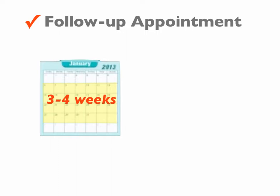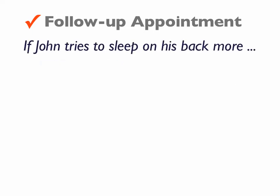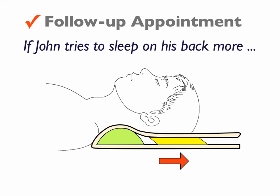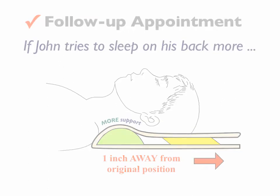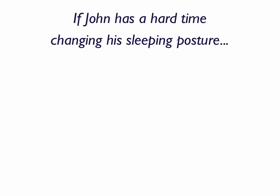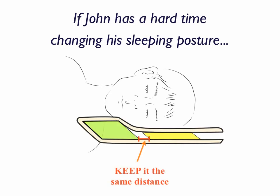During his follow-up appointment, we'll ask John about his sleeping posture. If John tries to sleep on his back more, then adjust the head insert about an inch away from the original position so that he can receive more neck support. However, if John is still having a hard time changing his sleeping posture, then keep the head insert position the same and encourage him to change his sleeping posture to his back until the next follow-up appointment.